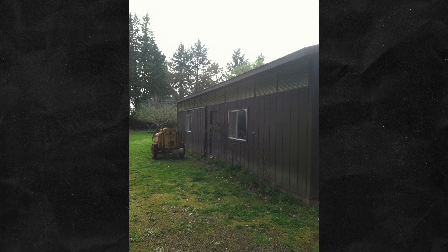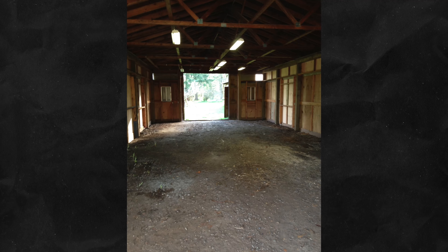I remember when you first reached out, you sent some pictures of this place, and you said you bought the house partly because this space was here. It was a shed, for lack of better words — a dirt floor. I'll be honest, when you first sent it to me, I didn't know how serious you were about this.